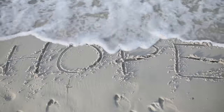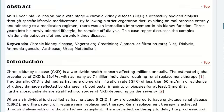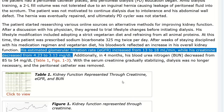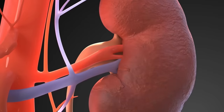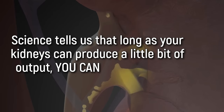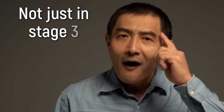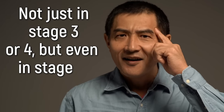Yes, there is always hope. And this is one of the studies that prove that what I'm saying is true. Science tells us that as long as your kidneys can produce a little bit of output, you can still improve — not just in stage 3 or 4, but even in stage 5.